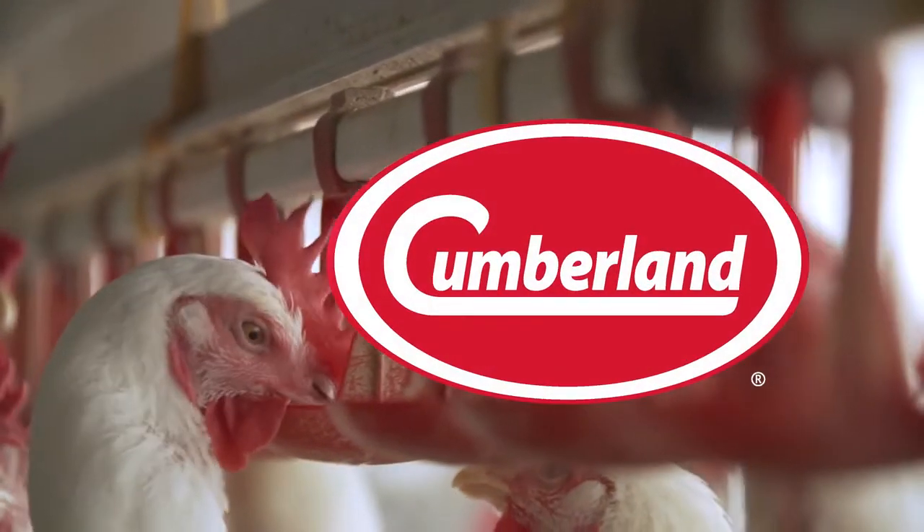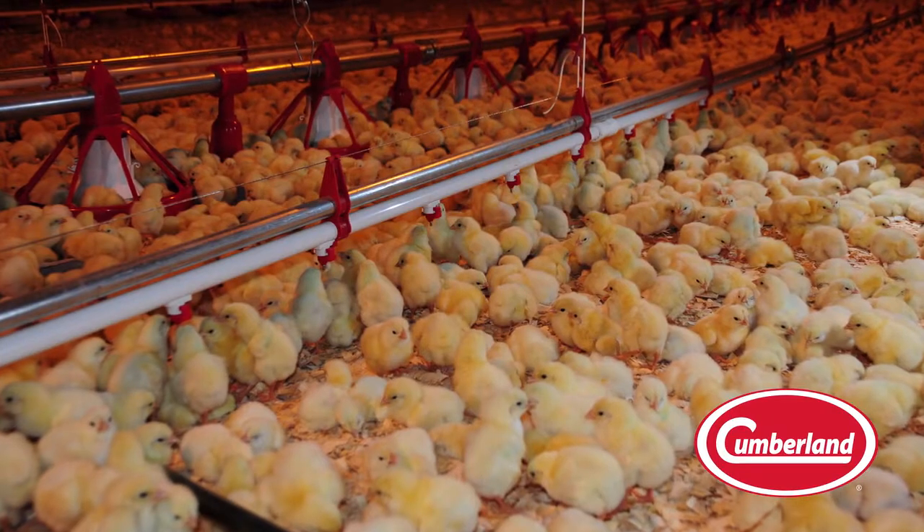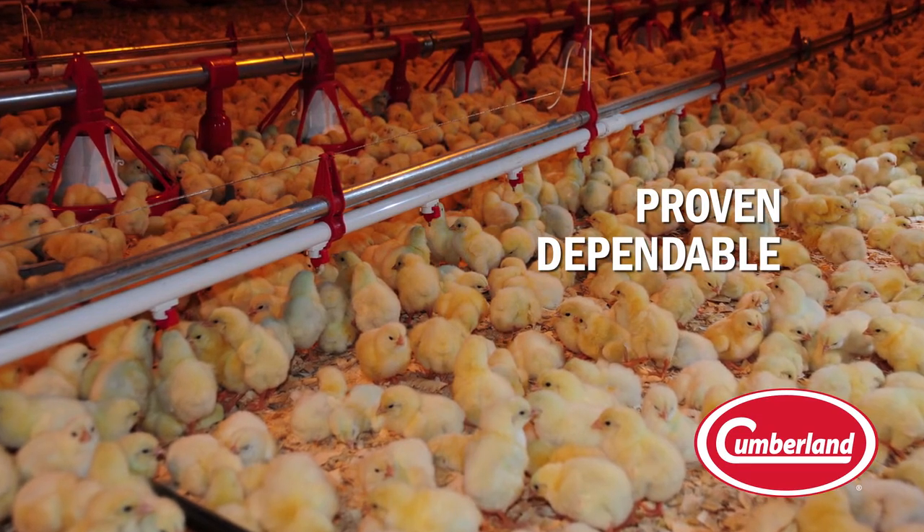At Cumberland, we believe that healthy birds make for a healthy business. Backed by expert support, Cumberland is the proven and dependable partner to meet the growing needs of your operation.